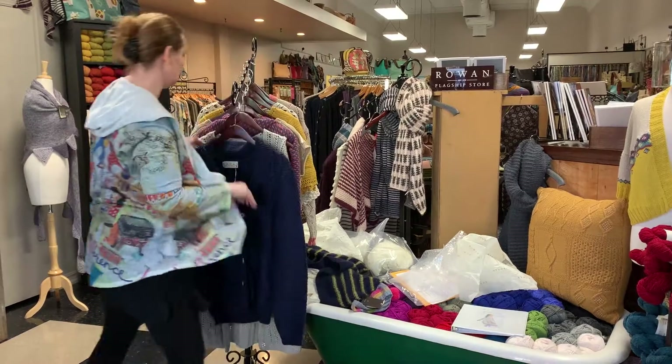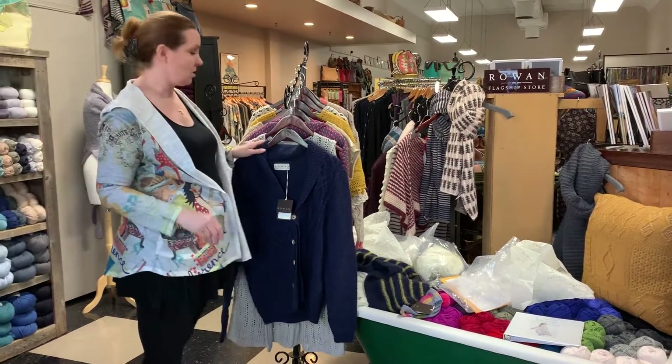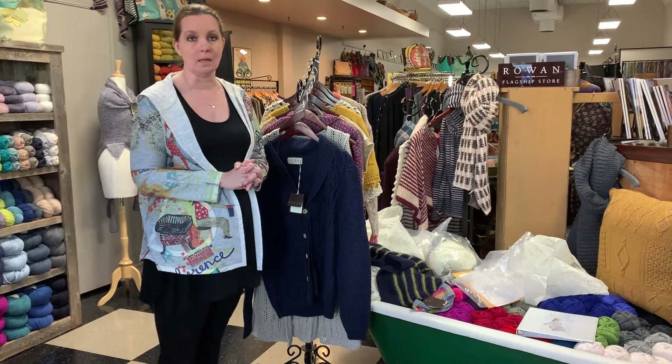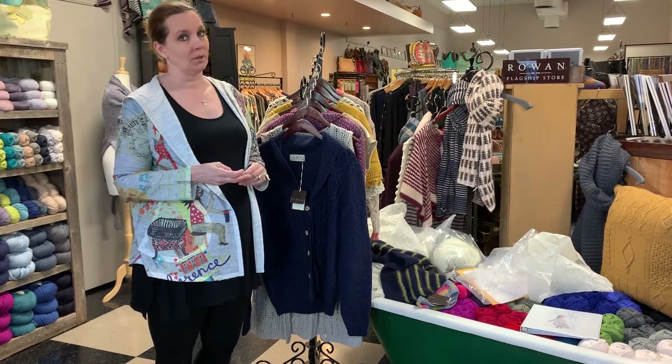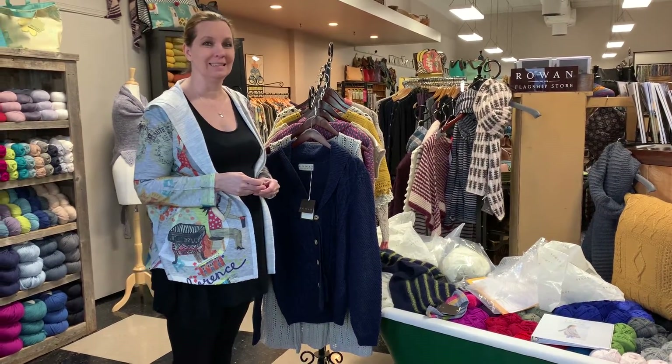Either way, not too disappointed — I think these are some really great pieces. I'm glad you got to check out the trunk show with us today. Stay tuned; we'll be going over more about Rowan as we progress, because it looks like our house party will be continuing for a while.